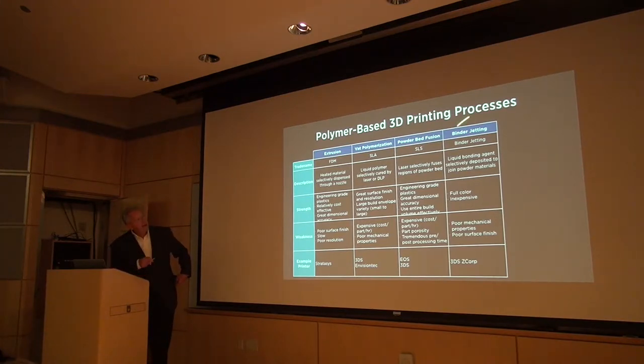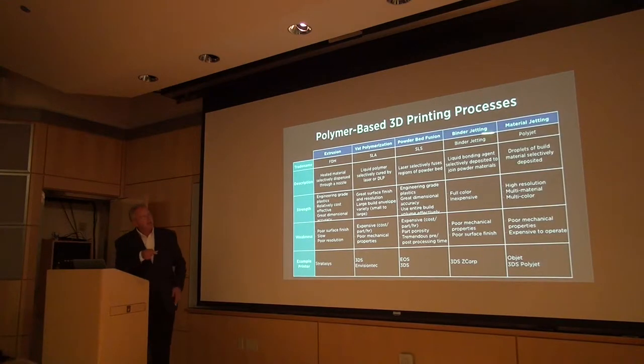There are also a couple of different deposition or inkjet-like processing technologies: binder jetting and material jetting. These technologies have evolved over the last 25 years. There are some common threads here — 3D printing is actually a misnomer. This is not 3D printing; this is 2D printing over and over and over again.